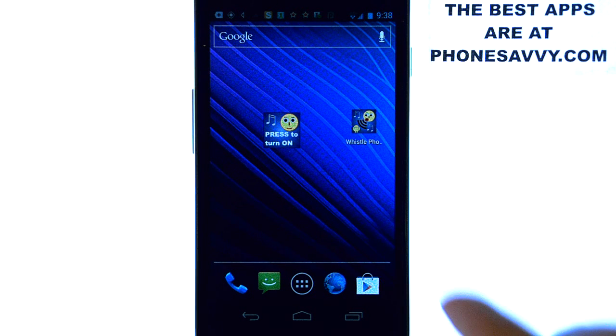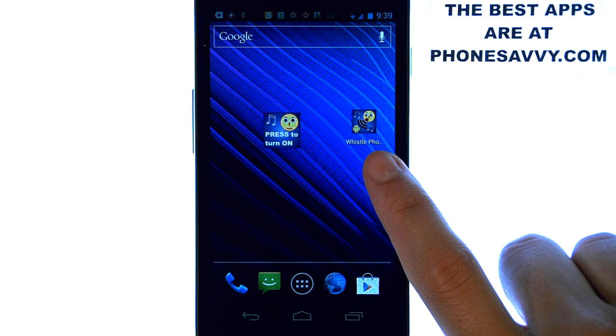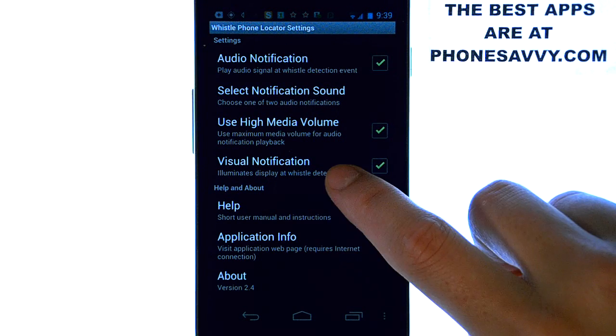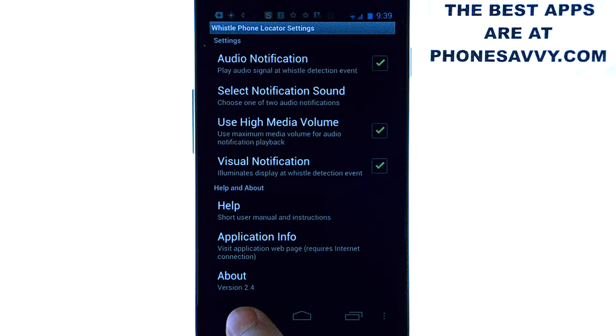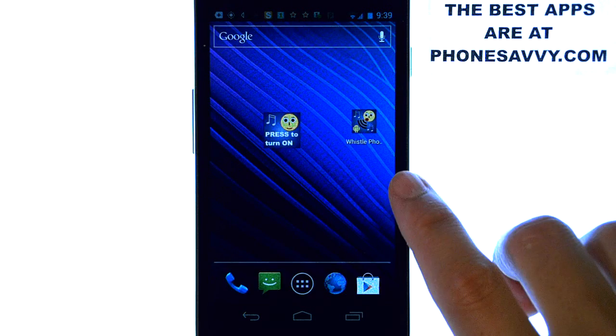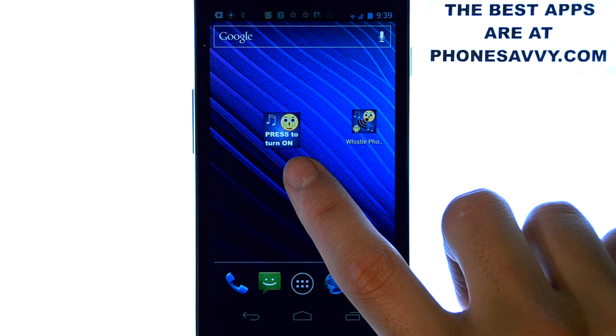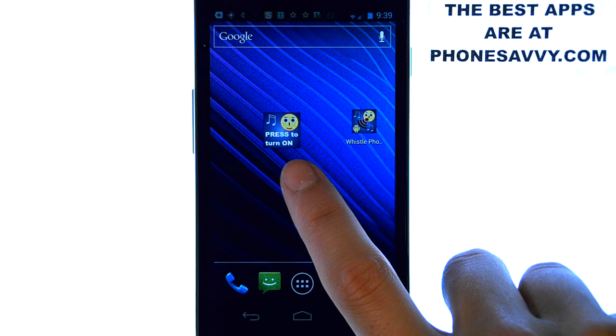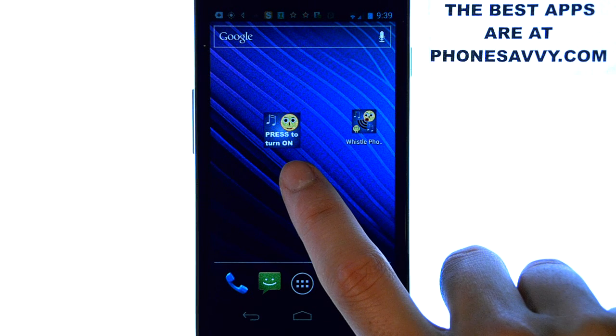Very easy to set up too. Once you download the application it will look like this. If you select the application you can change a few of the settings — you can have it play different sounds, that kind of thing — so just modify it however you'd like. Once you have it set, you have to set it as a widget. Go to the list of widgets for your phone, select Whistle Phone, and you will have this on your home screen.